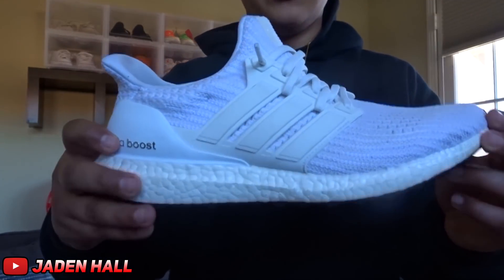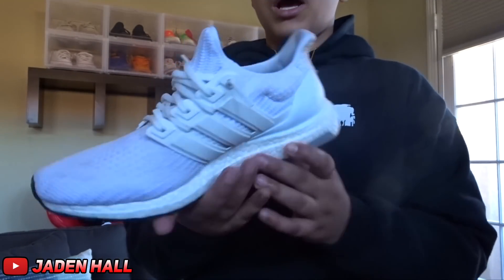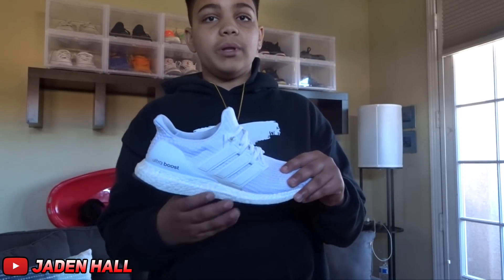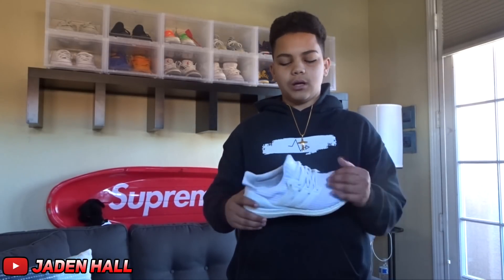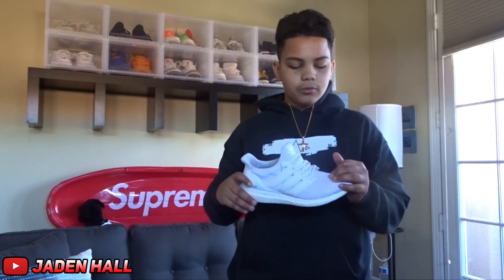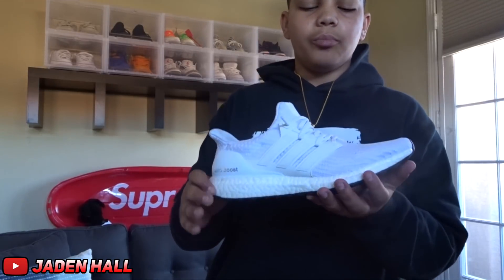Alright guys, for the next shoe, it is the Ultra Boost 4.0s in the triple white colorway. I actually just sold these so I got to ship them out soon, but I thought I'd throw them in this video. They're pretty classic for the modern era. The 1.0s are the originals and those are amazing — these have the black bottom like the 1.0s do, so I picked them up because I really like the 1.0s and there's a lot of hype around them.